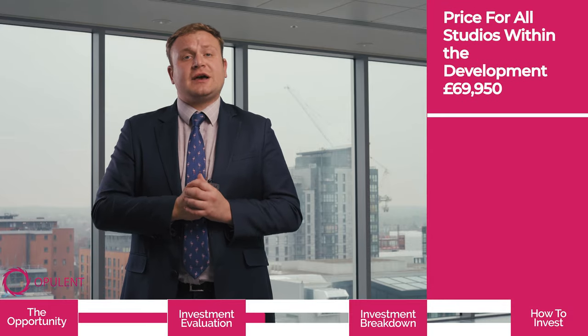We are currently on phase five, which is completing in summer 2021, being ready for the new academic year. All prices for all of the studios within the development is £69,950.